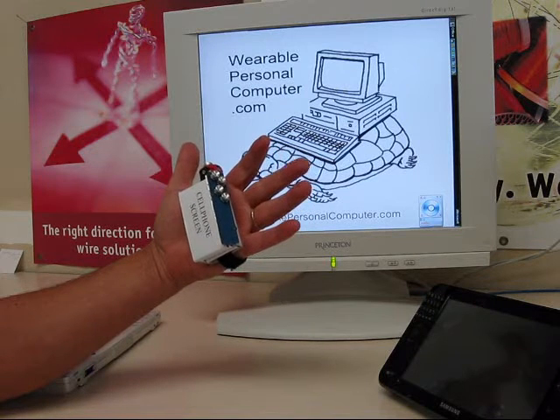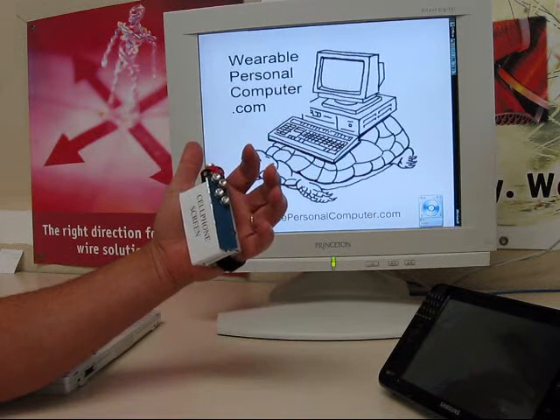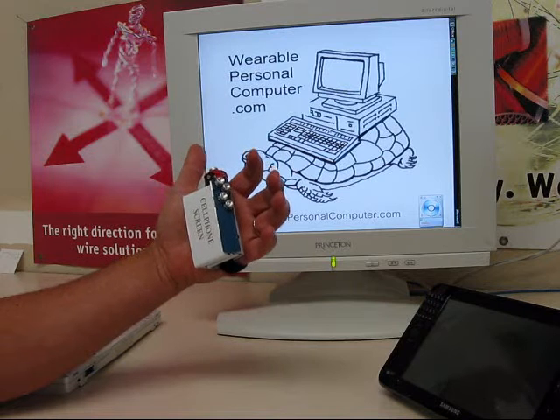If you have any questions or comments about the future of the device, please contact me at the address that comes up next.